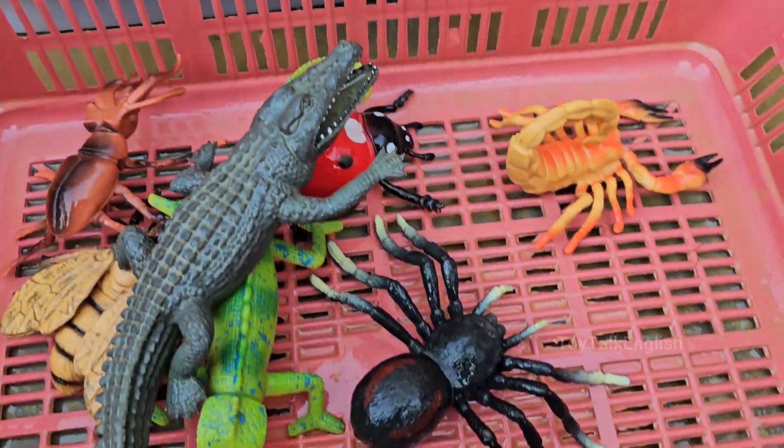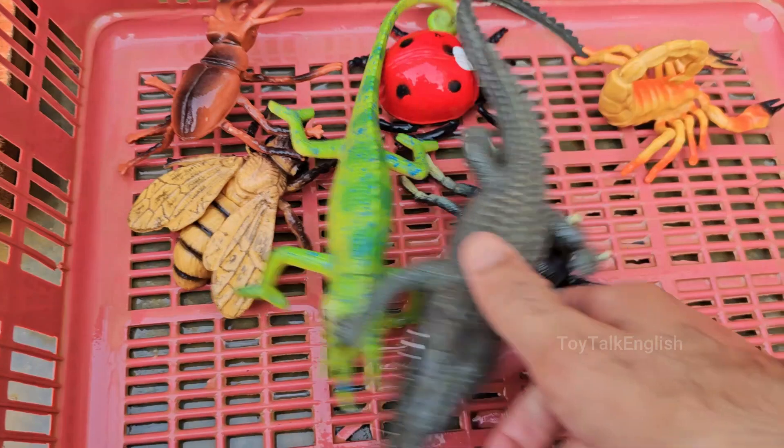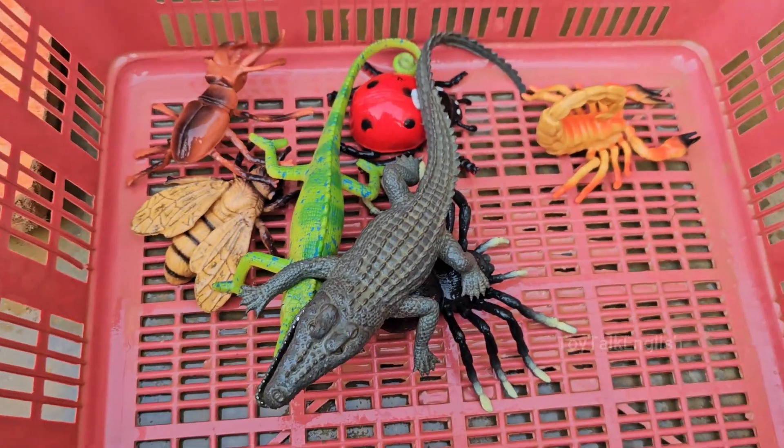Meet the tiny titans — from rainbow beetles that shine like jewels to geckos that walk on ceilings. Creep or cute? Challenges: kids decide — is a hairy tarantula awesome or icky? Spoiler: they're both!